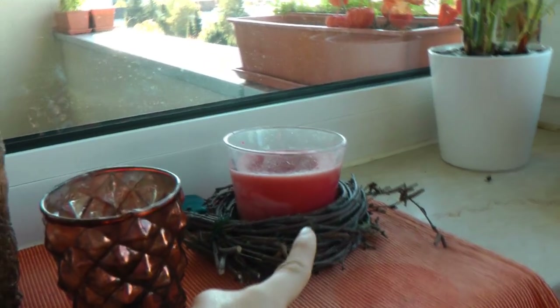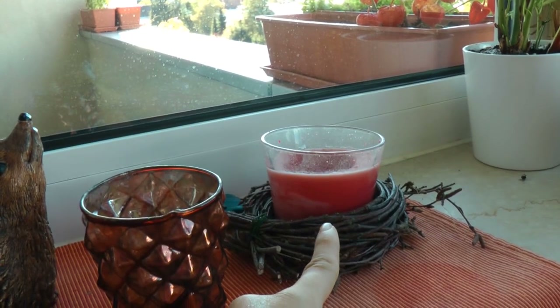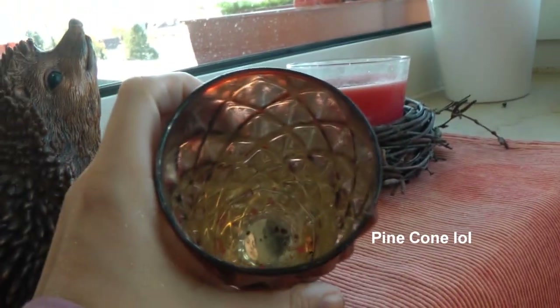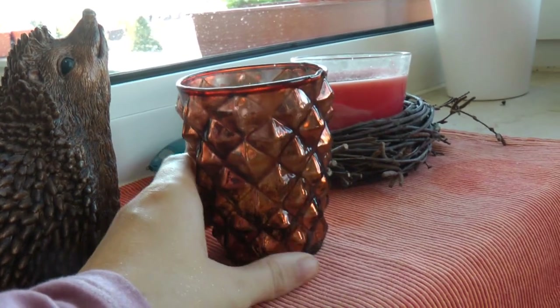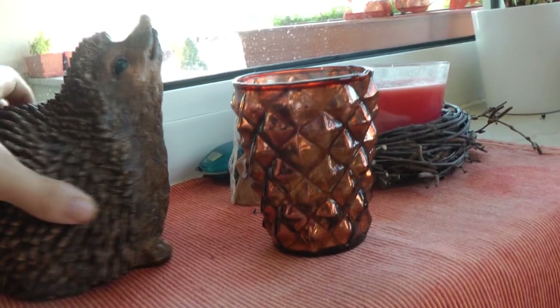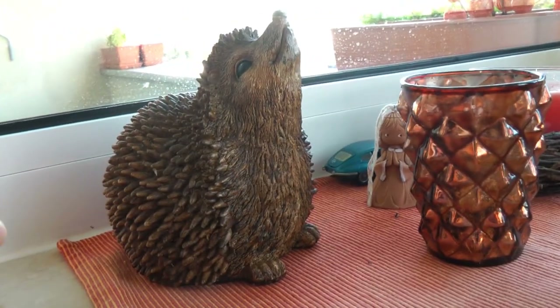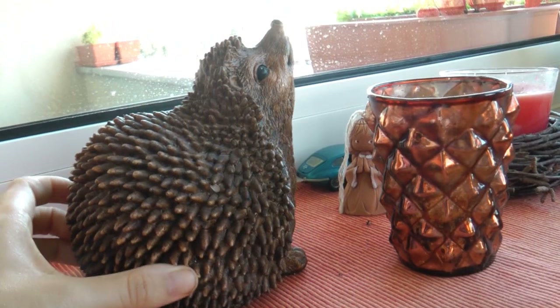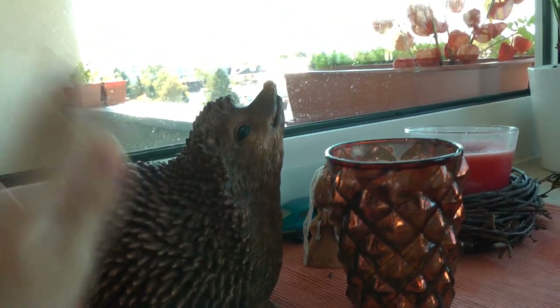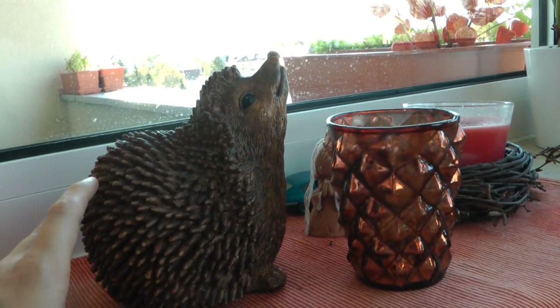In this little corner we've got another bird's nest of sticks with a red candle from IKEA. We also have this really cool acorn candle holder with a candle inside that shines a really pretty color — I'll show everything lit up at the end of the video. And this is a cute hedgehog I got last year from the garden store; he was a little expensive but I loved him and had to get him.